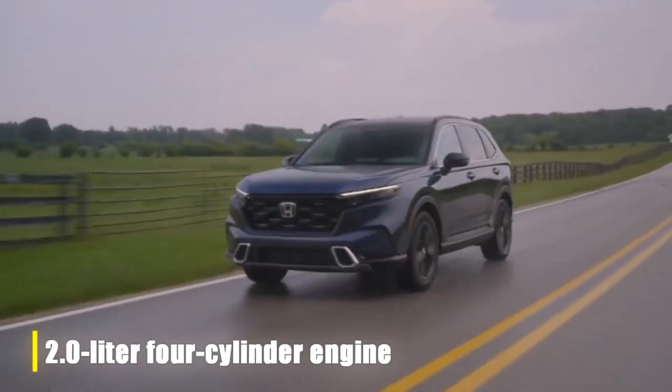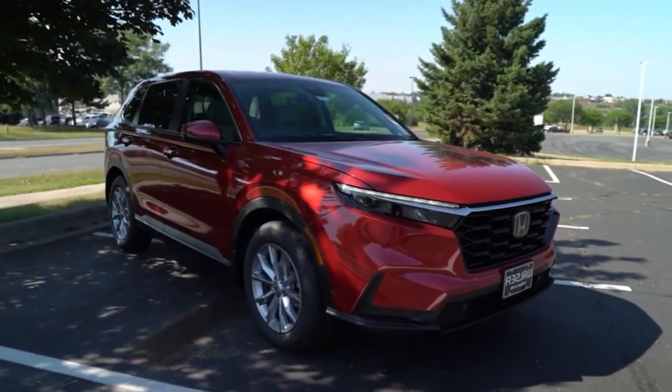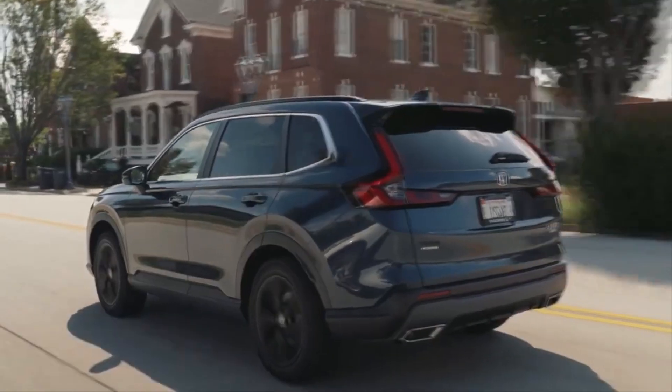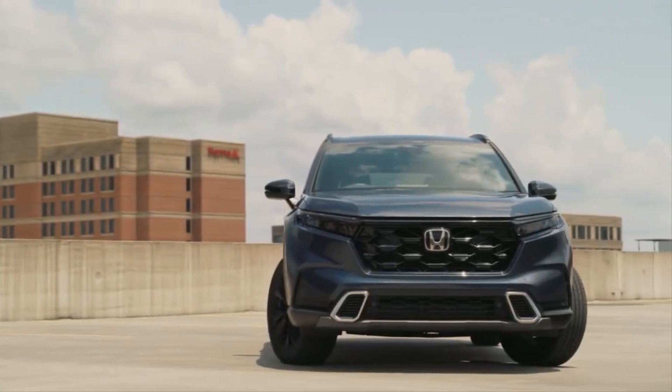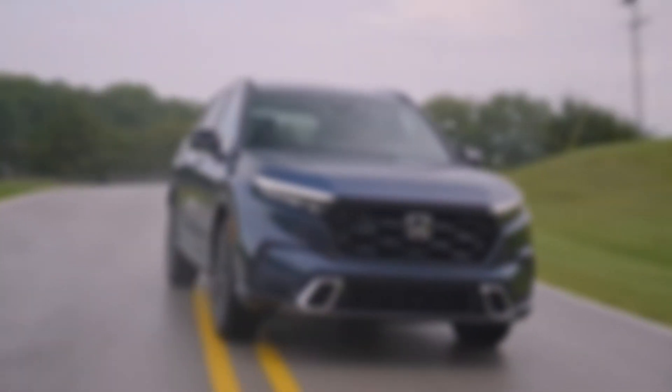In conclusion, the SUV market under 40k offers a diverse range of options, catering to different tastes and requirements. From eco-friendly hybrids to luxurious compact SUVs, there's something for everyone. These models stand out for their blend of affordability, performance, and advanced features, making them must-checkout options for 2024. Happy car hunting!